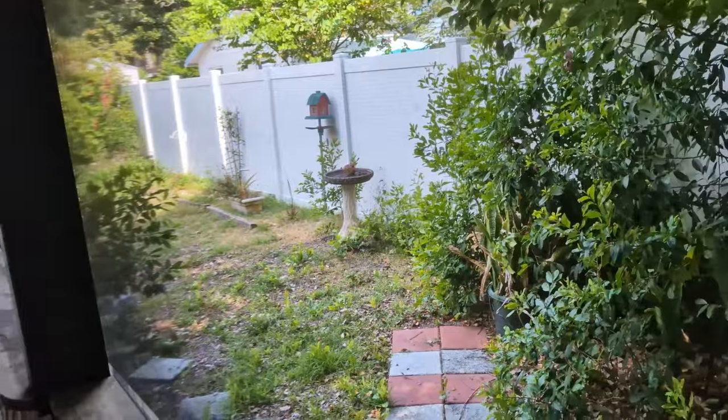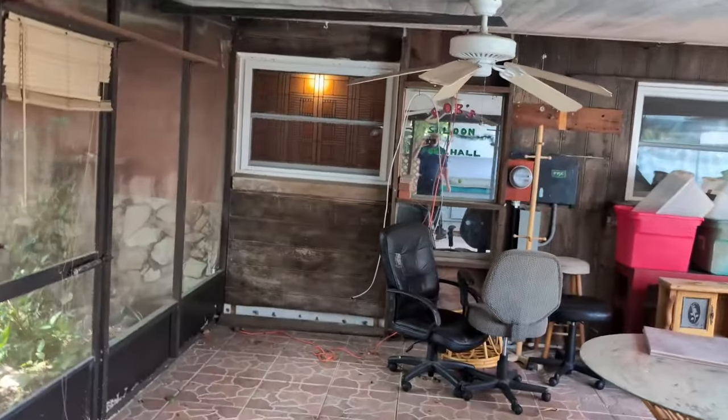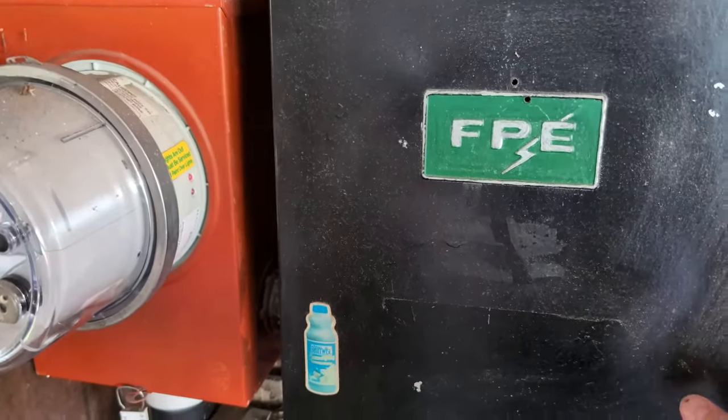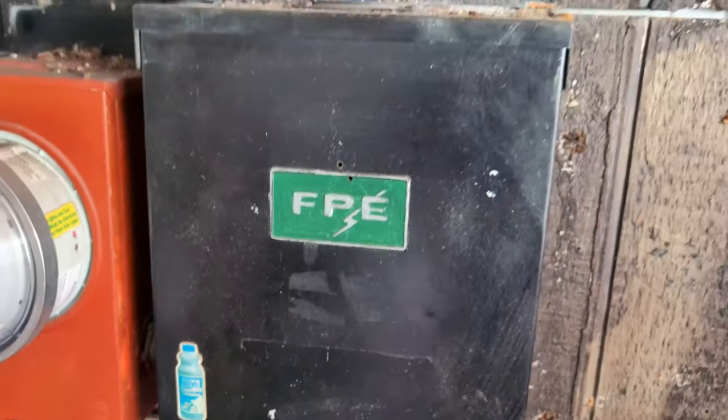Look at this yard — nice trees. It's about the only thing we could find that's a major system needing work: the electrical panels have all been redone, but somehow they left one FPE breaker. That's a couple hundred bucks to get switched out, and that would need to be changed.